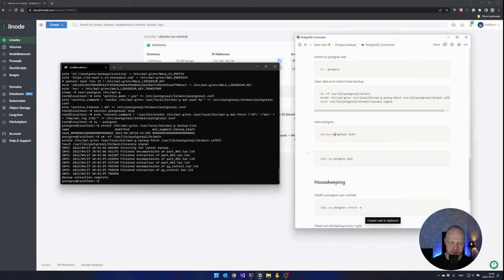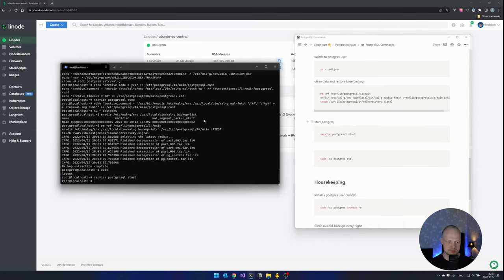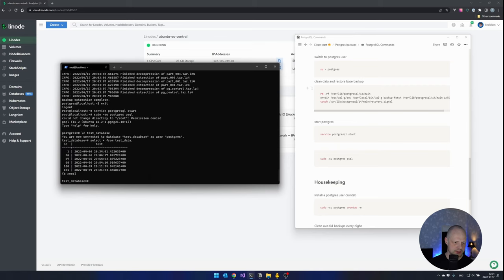Now we can start Postgres, but I can't do it as the Postgres user because it doesn't have the rights — let's do it as root. Just to make sure everything is working we are going to load psql using the Postgres user and get the test data that I had in this backup. Let's connect to the test database and select everything from test_data. You can see I have a bunch of timestamps here. Backup is done. Full restore is done.